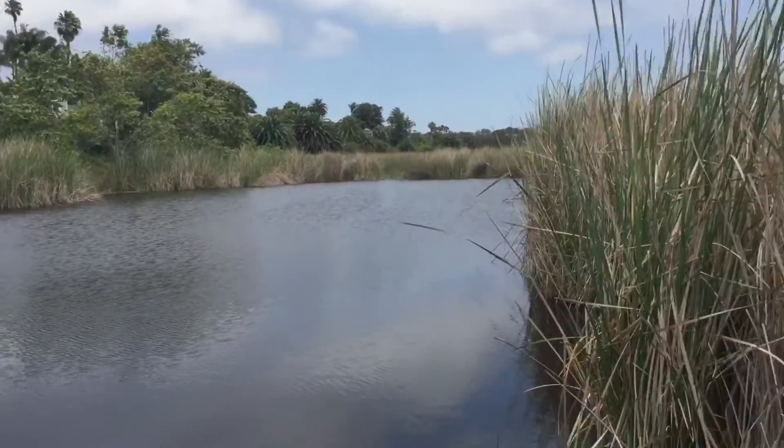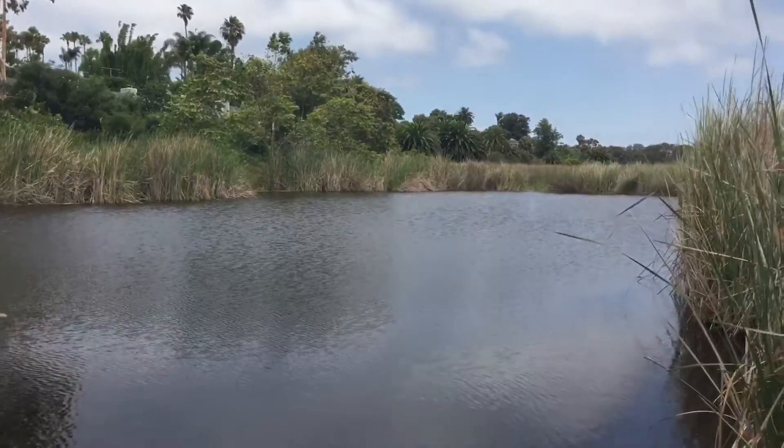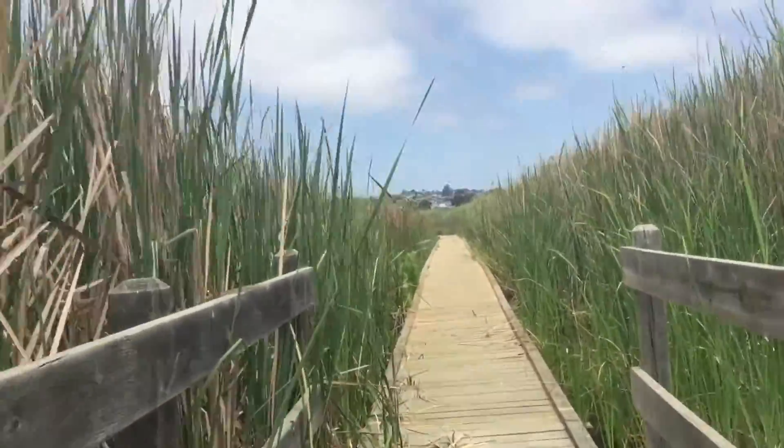This is part of the lagoon right here — it's definitely very pretty. I've seen a few animals here, but I don't see any right now. They made this awesome boardwalk right here. It's very pretty.